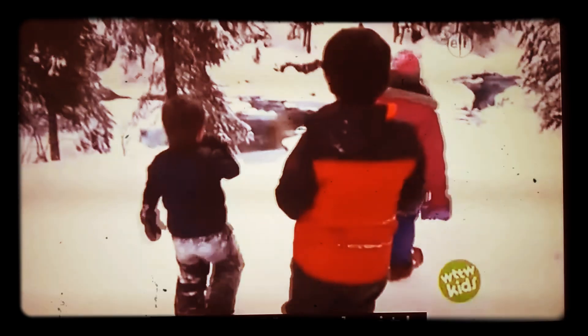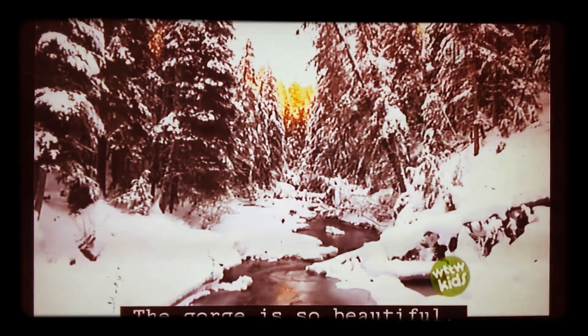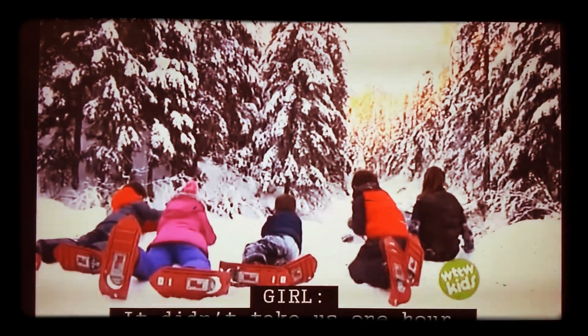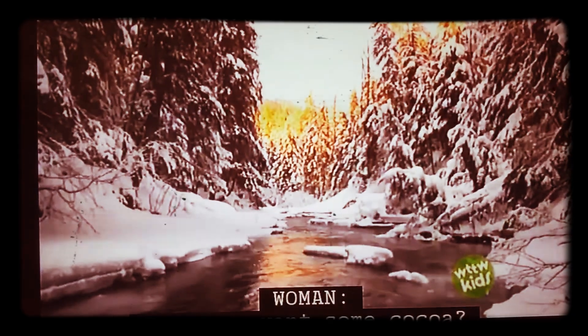We finally made it! The gorge is so beautiful. It took us two and a half hours to get here, so the video was wrong — it didn't take us one hour. Maybe we should have watched another video.